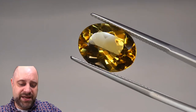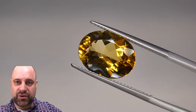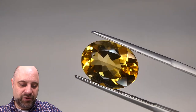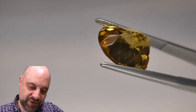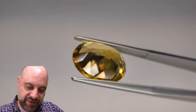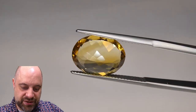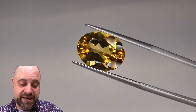Now, as you can see, the cutting on this is absolutely beautiful — really brings the whole stone together. Beautiful table on it, beautiful crown, lovely cutting all around. You can see the pavilion — absolutely beautiful. Beautiful facet junctures. Really all comes together to give you an absolutely stunning citrine.